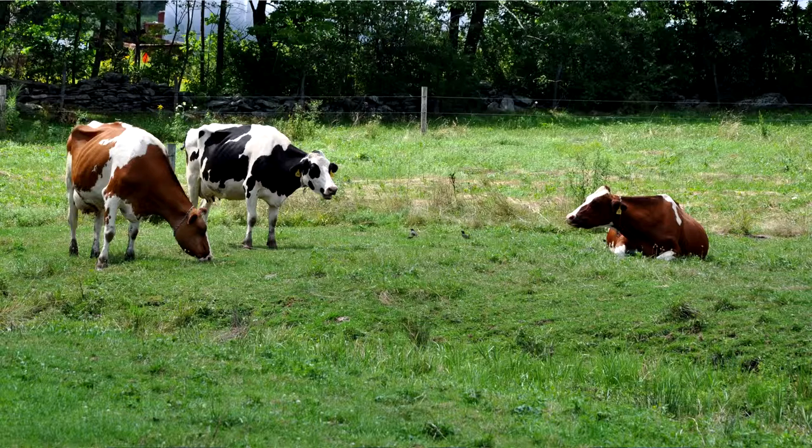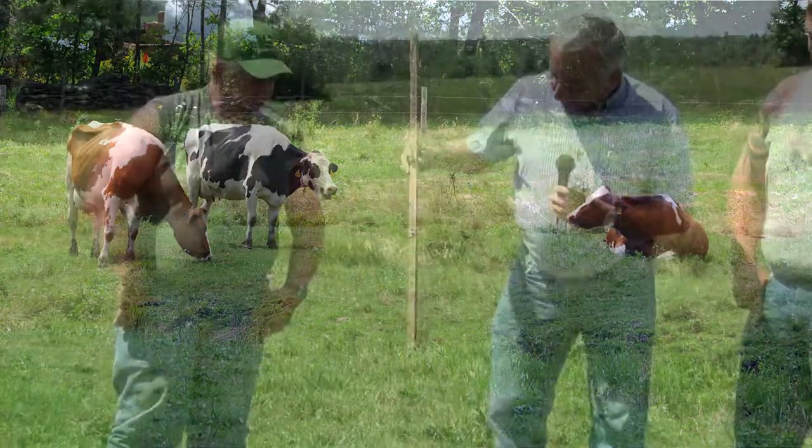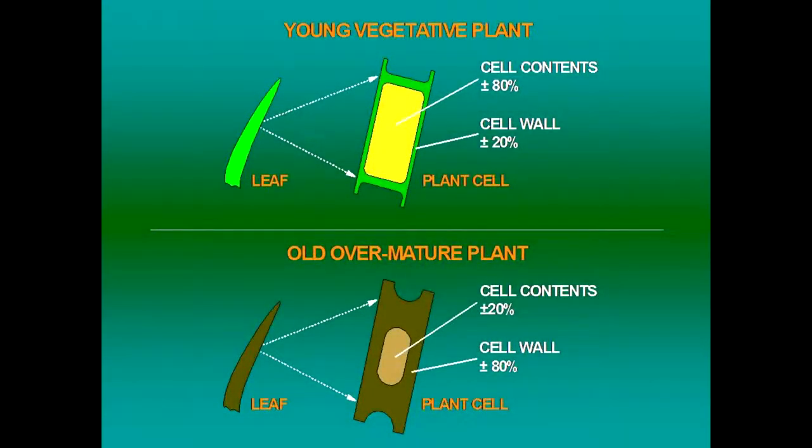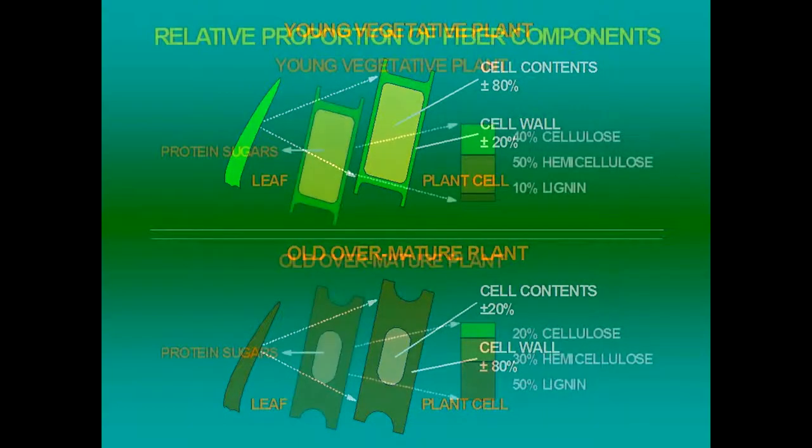Here's a pasture stick, and if you look closely it shows an area at six to eight inches in height where we ideally like to graze this grass for dairy cattle. When we're harvesting feed as a hay crop — whether it be haylage or baleage — we can't afford to go out there when there's such little quantity. We're always harvesting at a higher height.